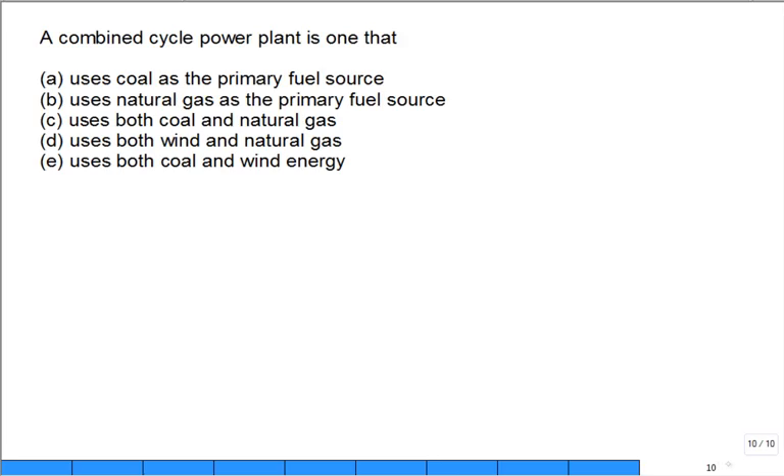Here's another question: a combined cycle power plant is one that uses which as the primary fuel source — coal, natural gas, both coal and natural gas, wind and natural gas, or coal and wind? The combined cycle refers to two cycles — the Rankine and the Brayton — so the best answer is that natural gas is the most common, though not the exclusive, fuel source for a combined cycle power plant.